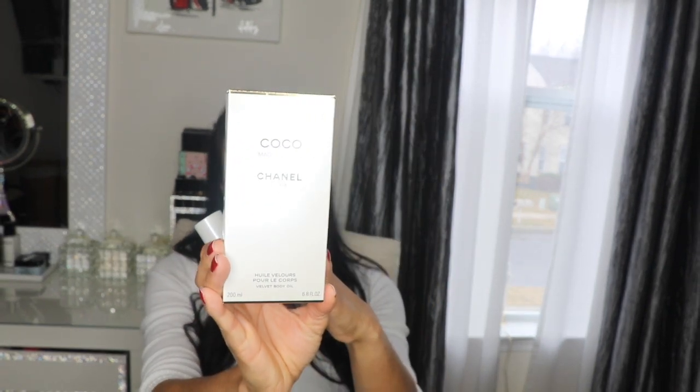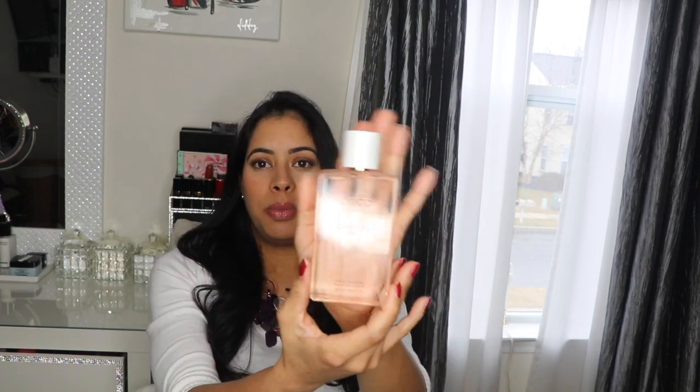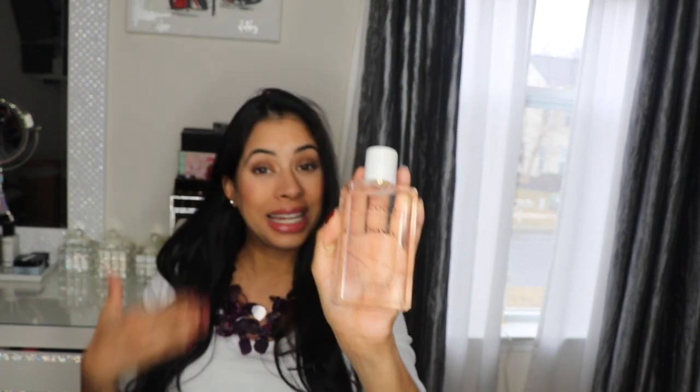I'm going to show you the box — it's hard to see because it's very light, clear, transparent. I received an email from the channel website about this body oil, but I was a little skeptical about buying it. I tried to search YouTube for more information and wasn't able to find a lot, so I got this for my birthday a few days ago. It's six point eight ounces.